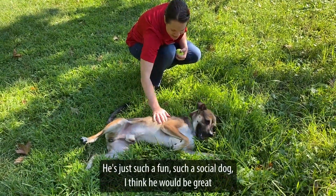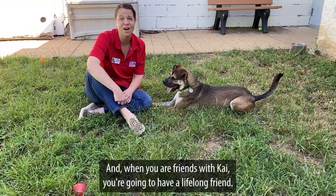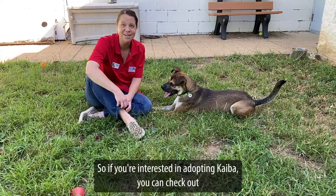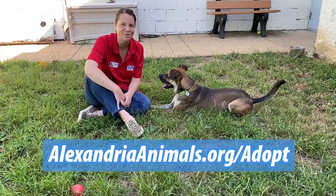He's just such a fun, social dog. I think he would be great for so many different types of households. And when you are friends with Kai, you're going to have a lifelong friend. If you're interested in adopting Kaiba, you can check out more about him and how to schedule an appointment to meet him at AlexandriaAnimals.org.